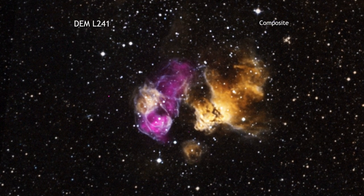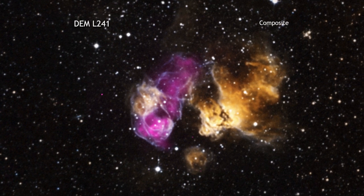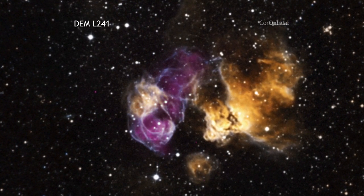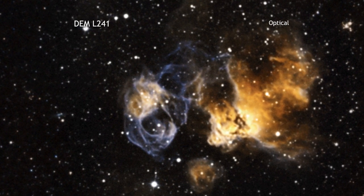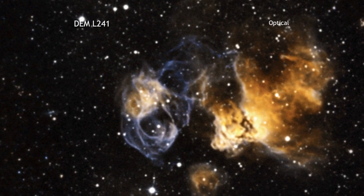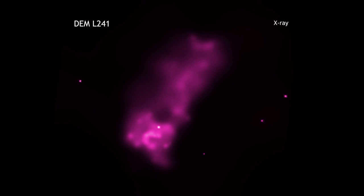This hardy star is in a stellar explosion's debris field, also called its supernova remnant, located in an HII region called DEML241. An HII region is created when the radiation from hot, young stars strips away the electrons from neutral hydrogen atoms to form clouds of ionized hydrogen.